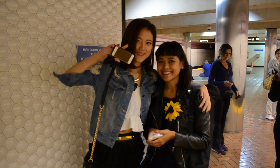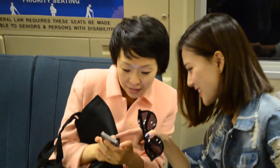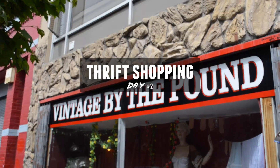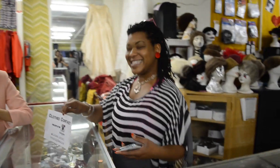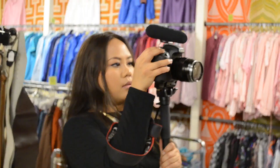Thanks to Chicktopia, we even had the chance to ride the BART, which stands for Bay Area Rapid Transit, and it was very similar to LA's Metro Rail. Our first destination for thrift shopping was Close Contact, which carries many treasured vintage items. If you want to see how we transform a particular vintage dress, make sure to stay tuned on our channel.